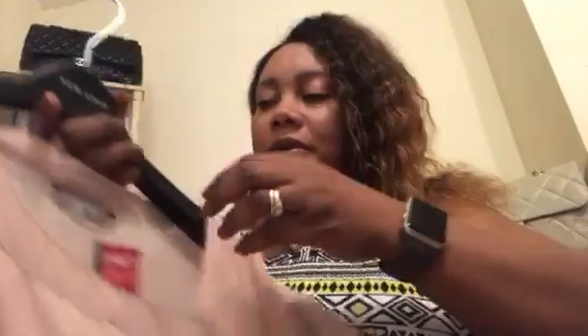The first item I'll show you is this blouse that I found, which is my size. Just a simple smart blouse. I paid £2.79 for this one.